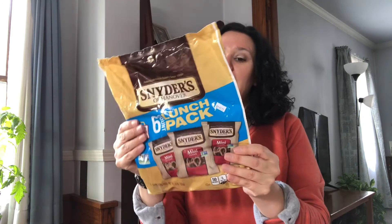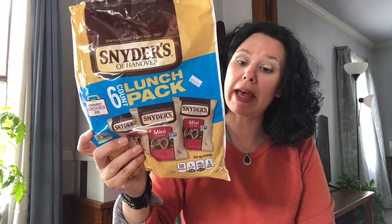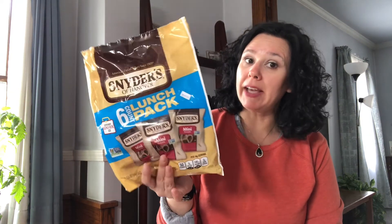Dollar Tree has two aisles of snacks — one is chips, crackers, and cookies, and the other is the candy aisle. If you are planning on going to the park, the beach, or a pool and need to bring along some snacks, Dollar Tree is the place to go. You get a six-count of Snyder's of Hanover mini pretzels, and you can get chips, cookies, and crackers, just put them in your bag and you're ready to go.